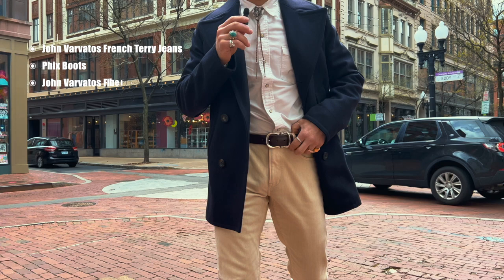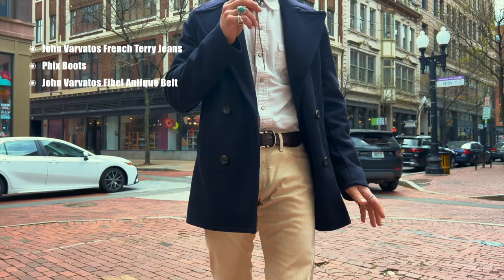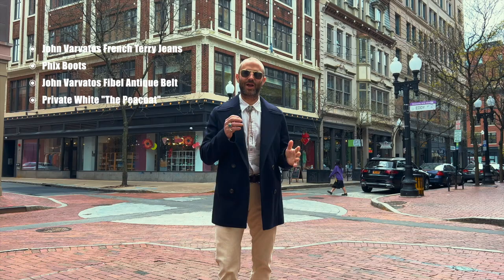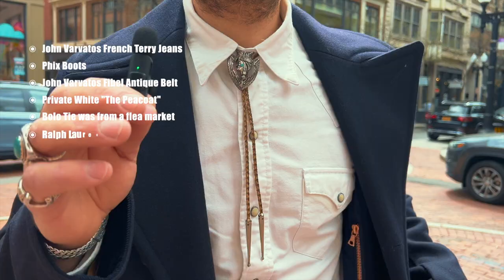I paired that with a John Barbado belt, which I absolutely love. These are actually my first pieces I received from the brand. I love your coat right here — the blue coat. This is a pea coat from Private White. I've actually been wanting to wear this all season and I don't know why I never got around to it. So I knew going by the water it would be a perfect time to bust out the pea coat, give it a little bit of a nautical vibe. I paired it with a bolo tie because, you know, I love the western vibe.